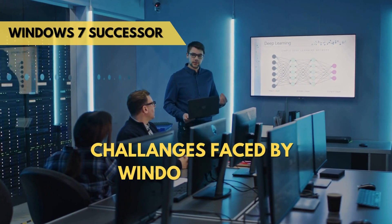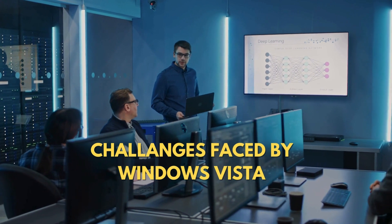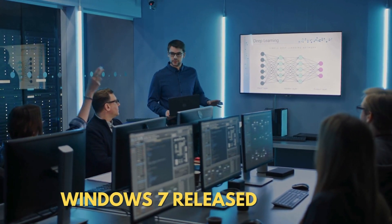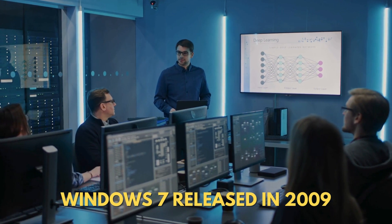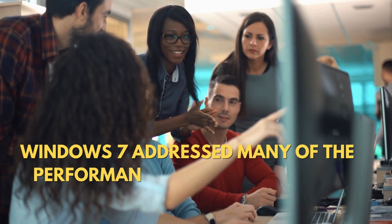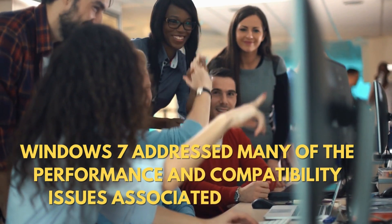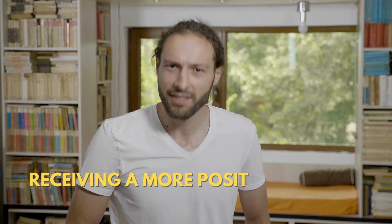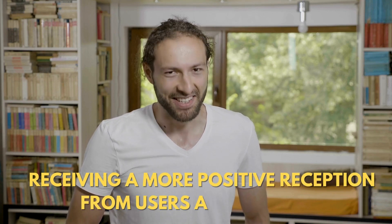Due to the challenges faced by Windows Vista, Microsoft expedited the development of its successor, Windows 7, which was released in 2009. Windows 7 addressed many of the performance and compatibility issues associated with Vista, receiving a more positive reception from users and the industry.